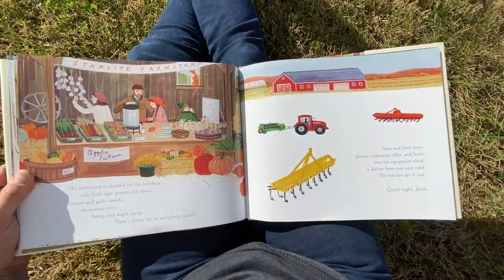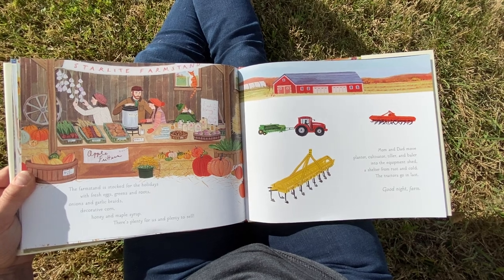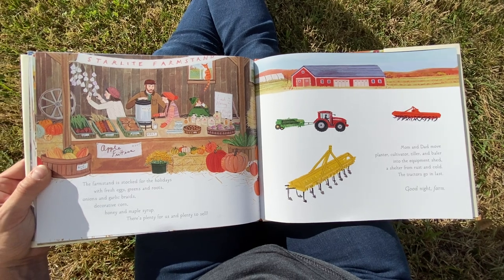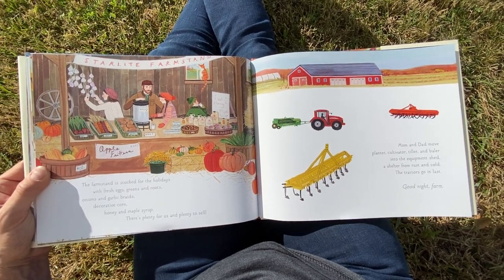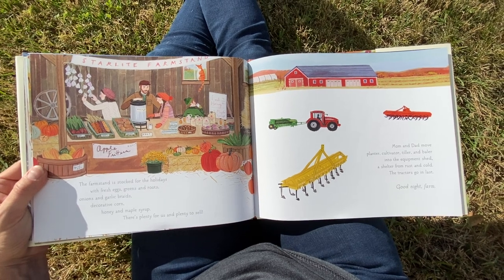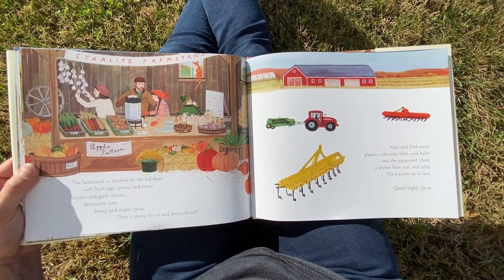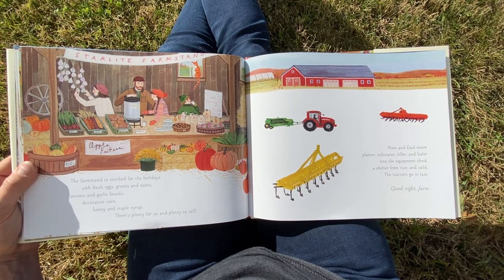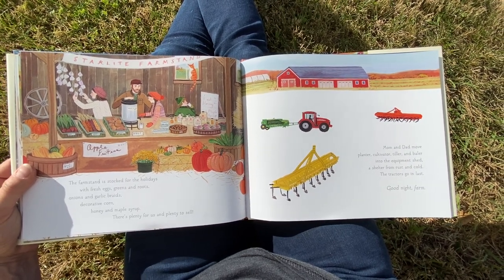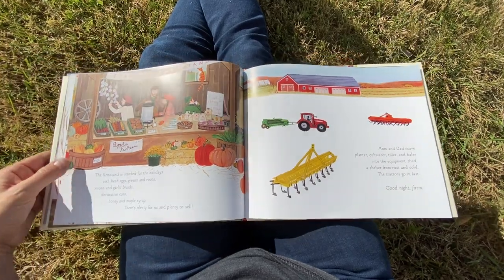The farm stand is stocked for the holidays with fresh eggs, greens and roots, onions and garlic braids, decorative corn, honey and maple syrup. There's plenty for us and plenty to sell. Mom and dad move planter, cultivator, tiller and baler into the equipment shed, a shelter from rust and cold. The tractors go in last. Good night, farm.